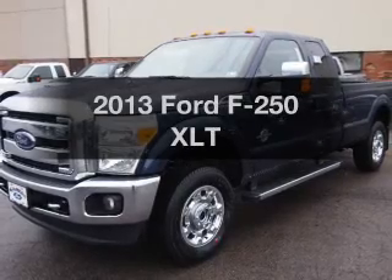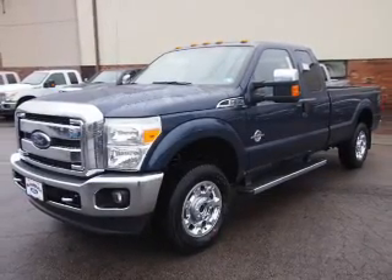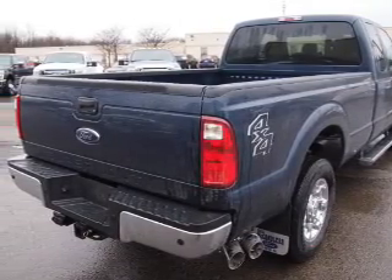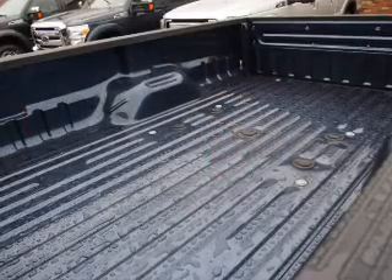Presenting the 2013 Ford F-250 — the set of wheels you've been looking for, with a powerful eight cylinder engine. The powertrain includes four wheel drive driven by a six speed automatic transmission. Brake safely with the anti lock braking system.